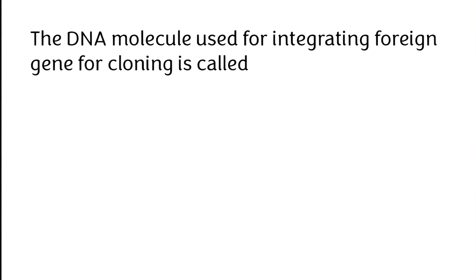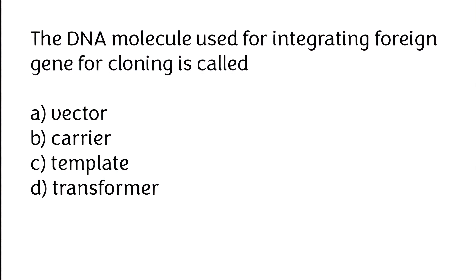The DNA molecule used for integrating foreign genes for cloning is called: (A) vector, (B) carrier, (C) template, (D) transformer. The correct answer is option A — the DNA molecule used for integrating foreign genes for cloning is called a vector.